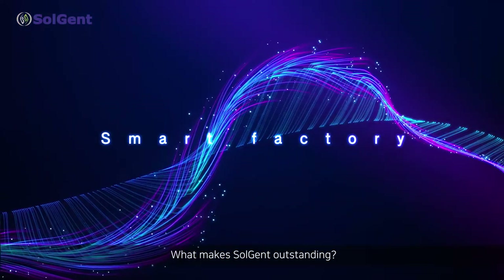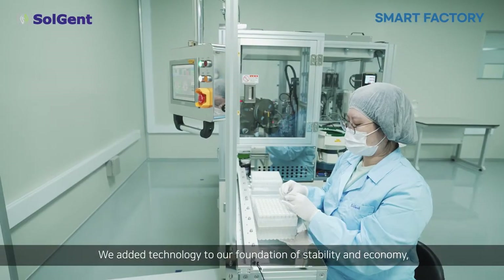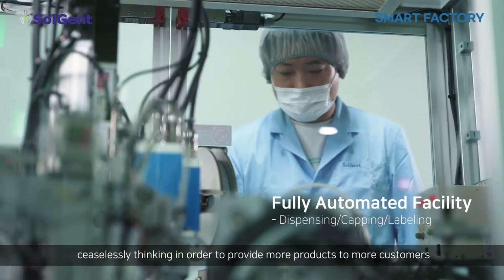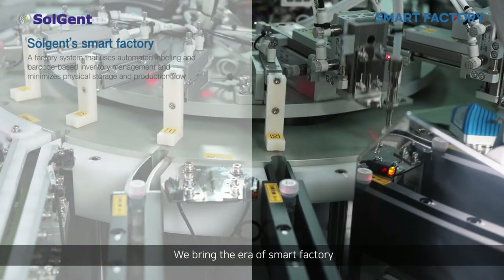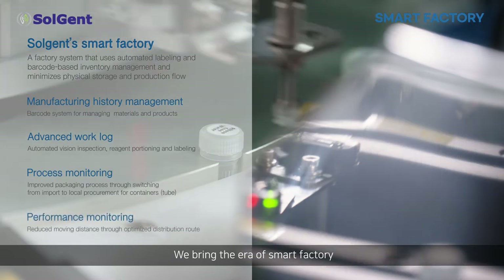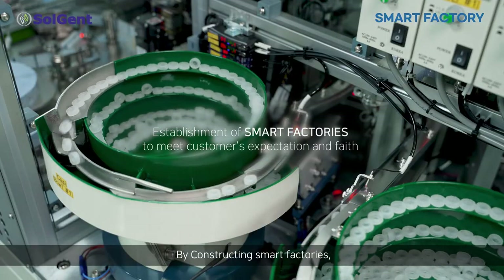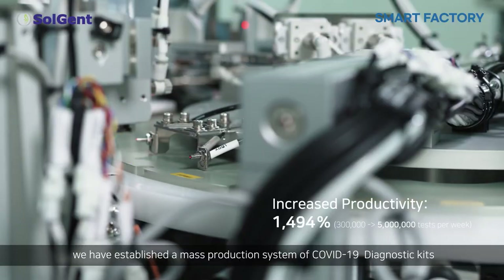What makes Solgent outstanding? Smart Factory. We added technology to our foundation of stability and economy, ceaselessly thinking in order to provide more products to more customers. We bring the era of Smart Factory. By constructing Smart Factories, we have established a mass production system of COVID-19 diagnostic kits.